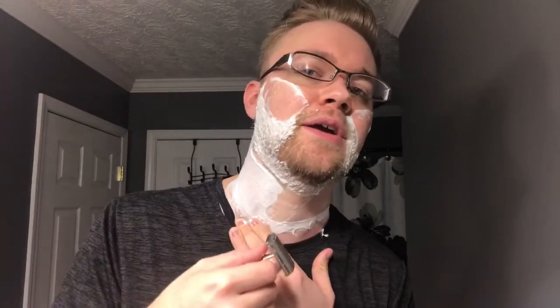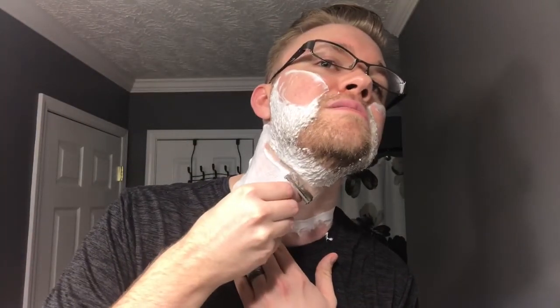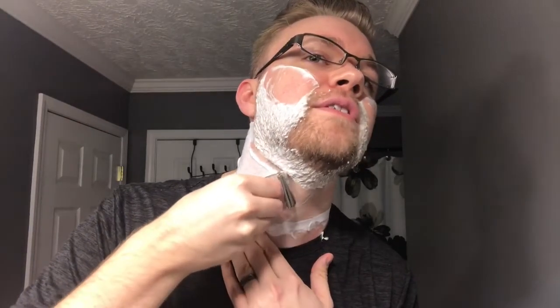Another thing is I don't always stretch my neck skin all that great, and I definitely wasn't the other day, so I'm going to be more intentional with that. So far so good. The weird directions my hair goes make it really hard to get a good first pass. I feel like sometimes I have to kind of go cross-grain at a weird angle — almost like a 45-degree angle. Not bad. Loving this scent though, it's so nice.